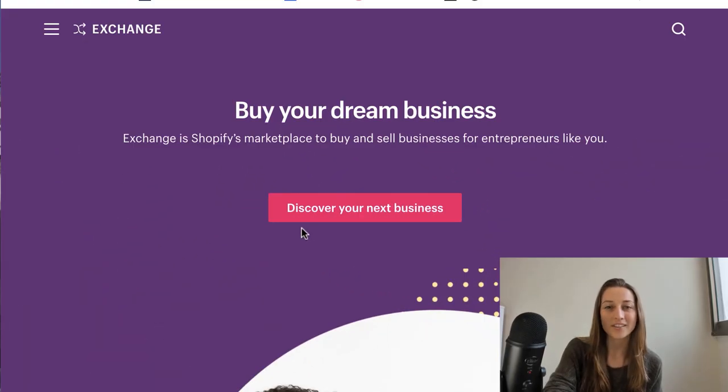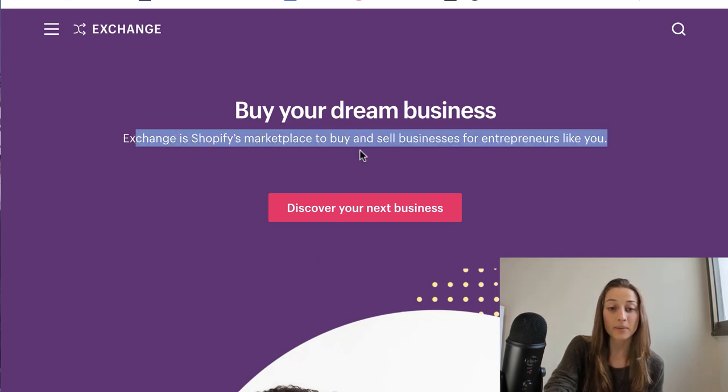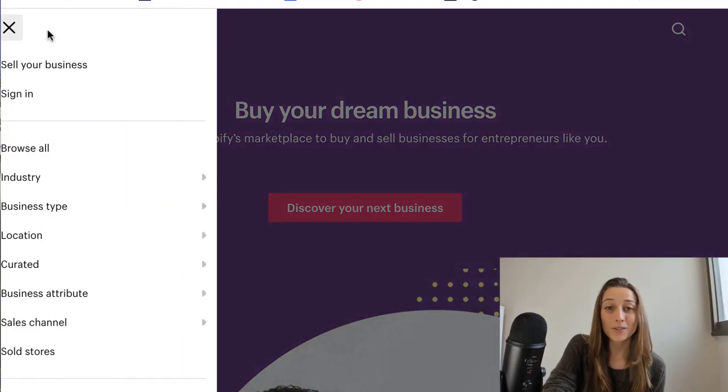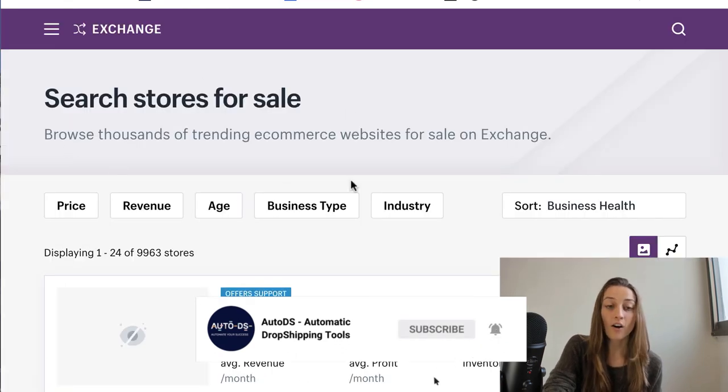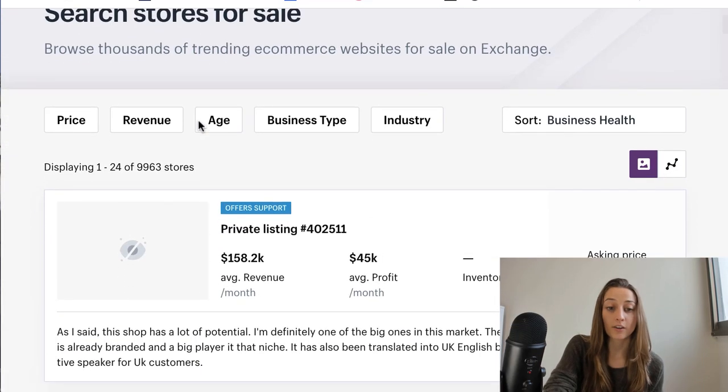The first platform we're going to look at is called Exchange. This is Shopify's marketplace to buy and sell businesses for entrepreneurs — it is specifically made for this purpose. What you're going to want to do is go to the top left corner, click on 'Browse All,' and this way you can see all the listings of all the stores that are for sale.